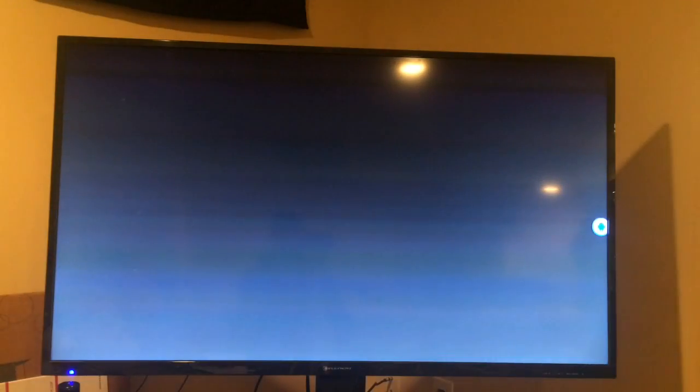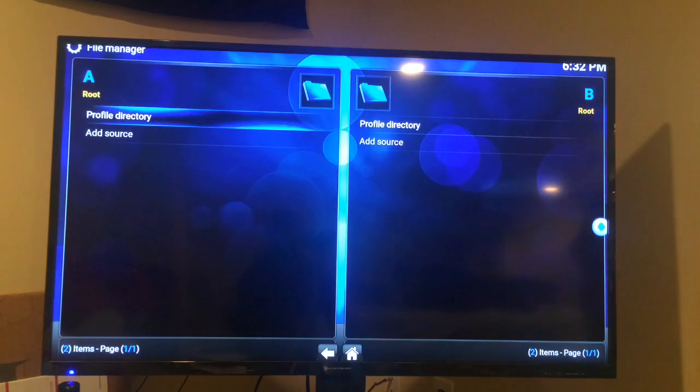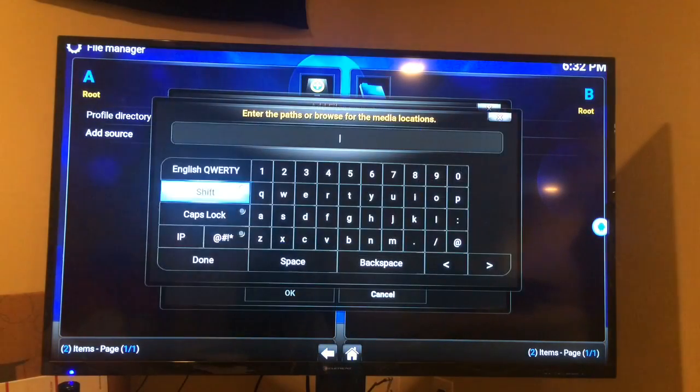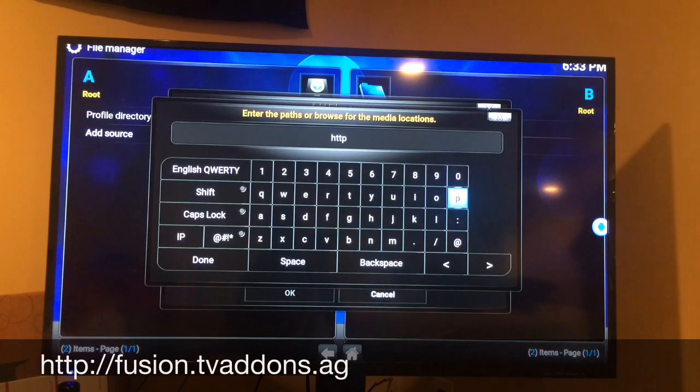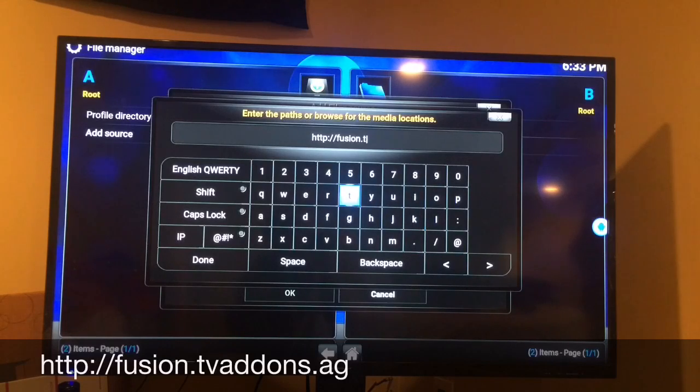Now go to System Settings, then File Manager. Click Add Sources, then click on None. Now type in the Fusion URL: http://fusion.tvaddons.ag/ — I'm going to put it on screen and down below in the description so you know exactly what to type in.